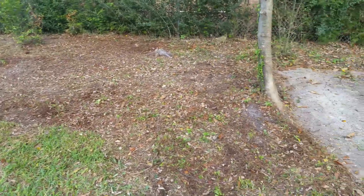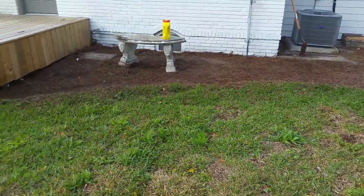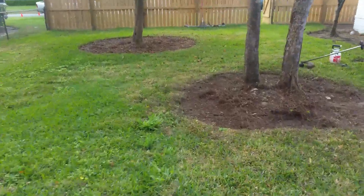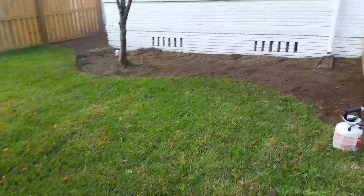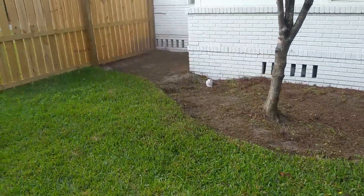We're going to mulch the backyard here where there was pine straw, replace it with mulch. We've got a couple of tree beds over here we're going to mulch, and then this bed over here as well. We'll show you what it looks like when it's done.